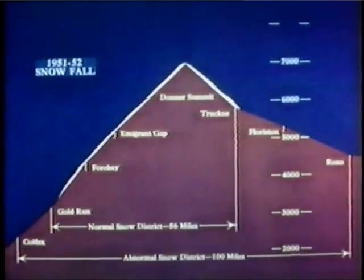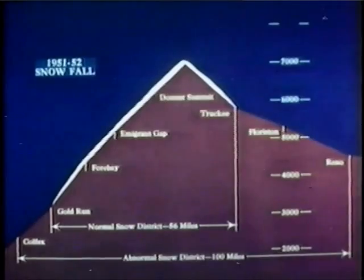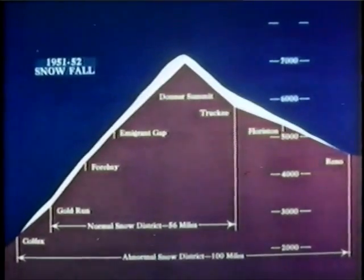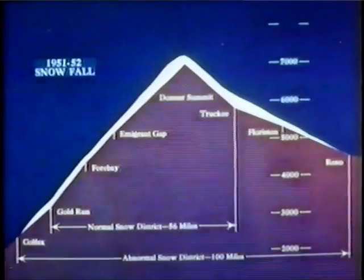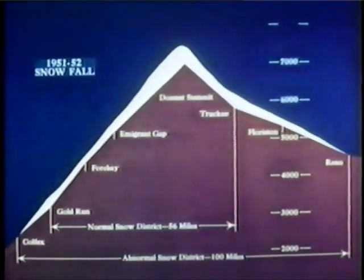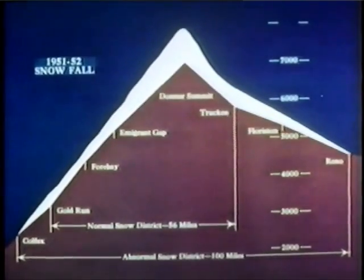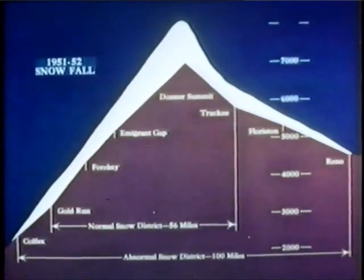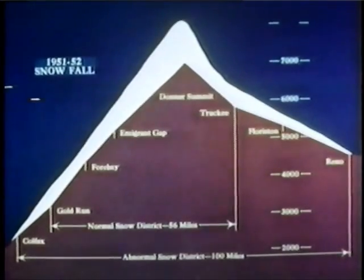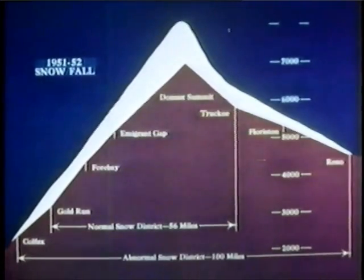Here's how they came. October, 31 inches of snow. November, an additional 32 inches. December, three storms totaling 170 inches. January, 245 inches more. February, another 116 inches. March, 160 inches — bringing the season's total to 790 inches of snow, enough to cover a five-story building. It was the heaviest snowfall ever recorded in the Sierra.